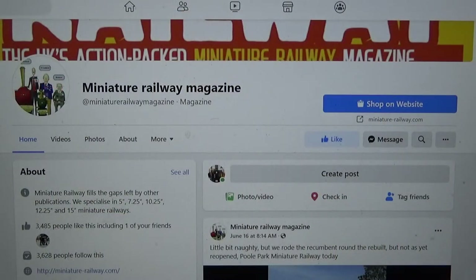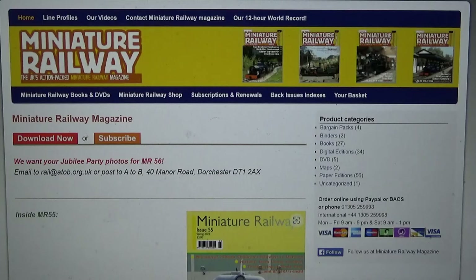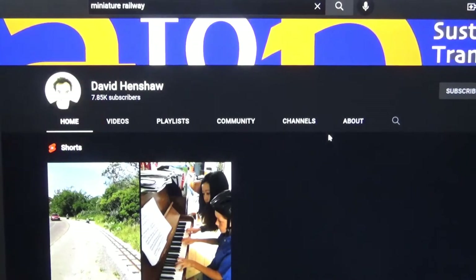Here you can see the Miniature Railway Magazine has a Facebook page, and a lot of folks don't do Facebook, so they also have their own dedicated website. I'll put a link for both the Facebook page and the website down in the description so you can log on and check things out — buy magazines and books and all sorts of interesting materials, see some videos, and dig around to find fascinating information about miniature railways in the UK and beyond. I'll also put a link to David's YouTube site, where there are some fascinating videos as well.